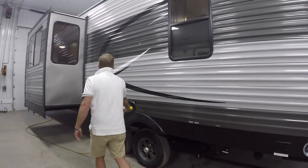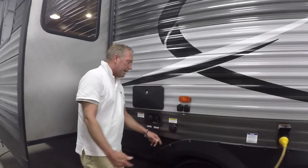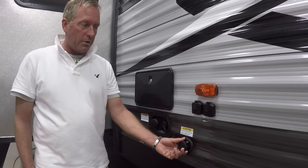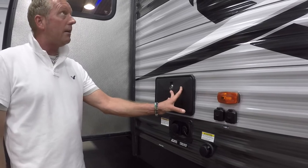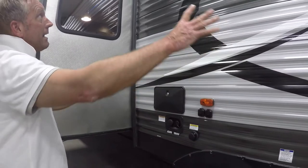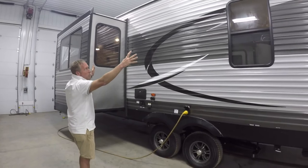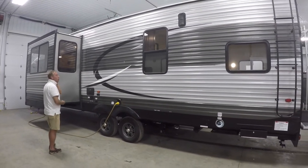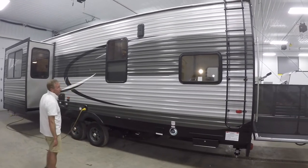A detachable power cord. I have a black tank sewer flusher — I can hook a hose up to this and it sprays out the inside of my black water tank. A separate satellite and cable TV hookup. A convenient outside shower with hot and cold water. And look at the deluxe graphics and the beautiful two-tone charcoal gray with black exterior, high gloss 0.024 gauge Mesa aluminum siding. What an attractive rig.